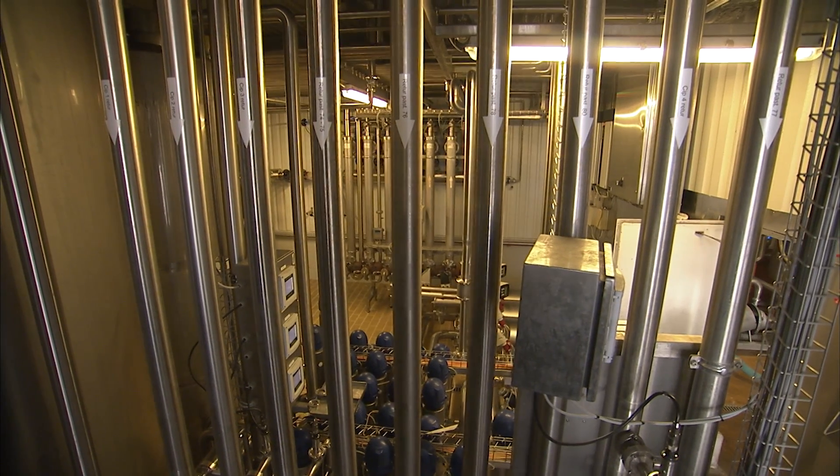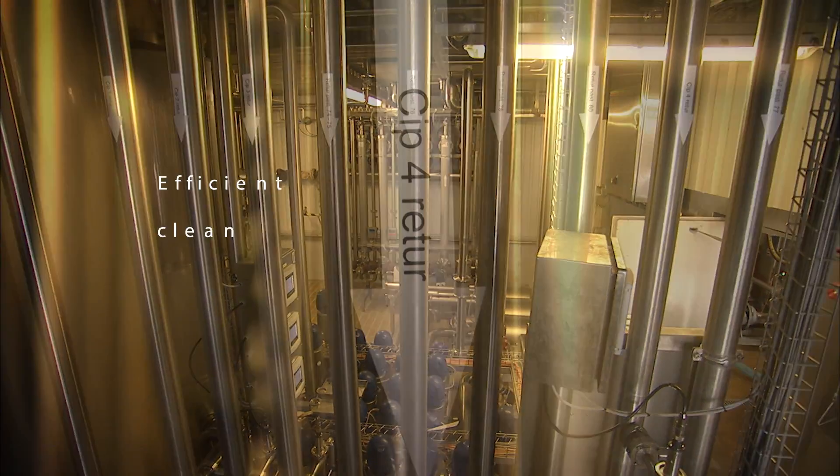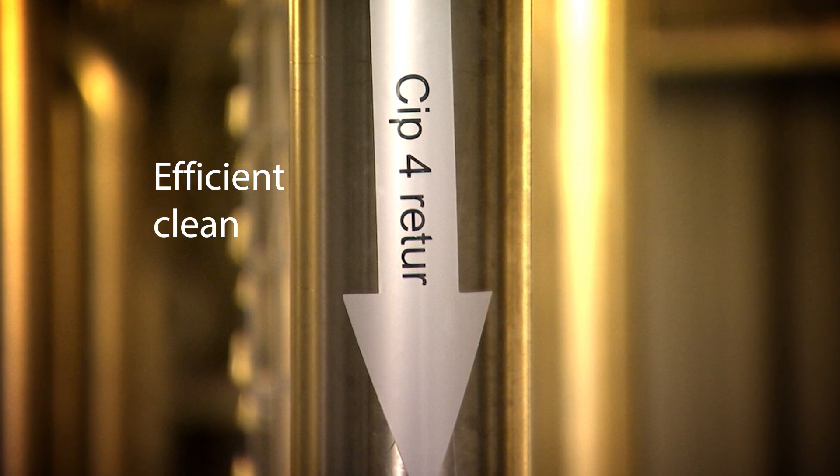The CIP processes are critical at ALA because we need to make sure that our plants are clean and as efficient as they can be, because otherwise we cannot produce good quality products.